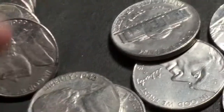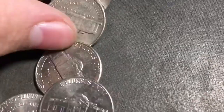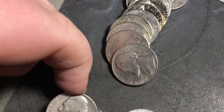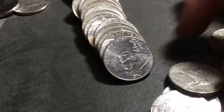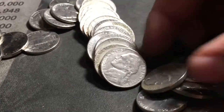Another action-packed roll because we got ourselves a 1940, and back here I did notice a buffalo but we'll get to that later because right now we've got a '47 Philly, '56 Denver, '58 Denver. And that buffalo was a 1936. We're gonna have a bunch more older Jeffersons starting with a 1940, 1954, and 1934.